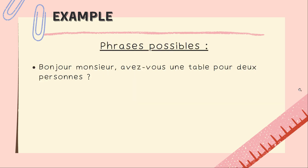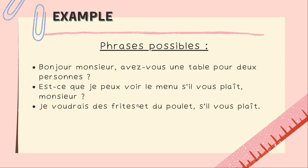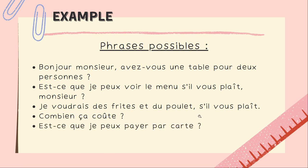Here are some useful sentences for the restaurant theme. Bonjour monsieur, avez-vous une table pour deux personnes? Est-ce que je peux voir le menu, s'il vous plaît, monsieur? Je voudrais des frites et du poulet, s'il vous plaît — I would like fries and chicken, please. Combien ça coûte? — How much does it cost? Est-ce que je peux payer par carte? — Can I pay by card? These sentences apply to the restaurant theme, but you must adapt to your situation.